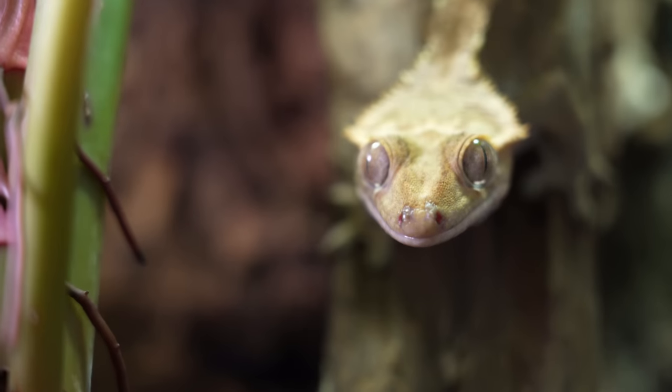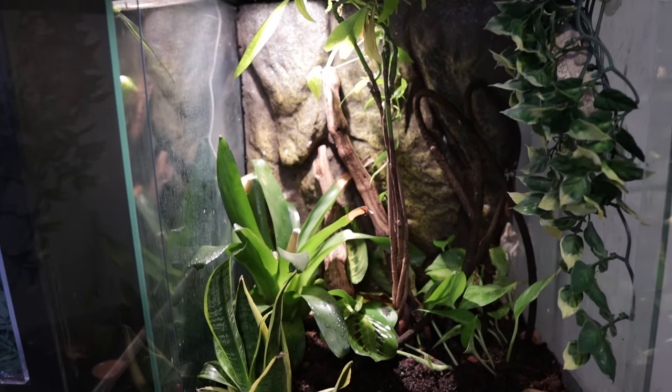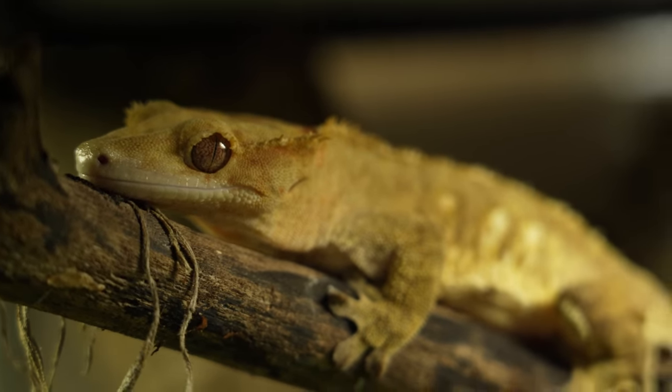For humidity, crested geckos need 60 to 80% — they're a more humid species. Although they are nocturnal or crepuscular, I recommend giving them a UVB — a shade dweller 2.0 or similar. You don't need to, but at minimum make sure the lighting provides a day and night cycle so they know when it's day and when it's night. Twelve hours on, twelve hours off. More information in the care guide.